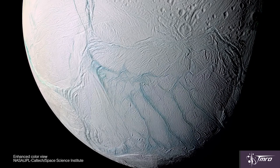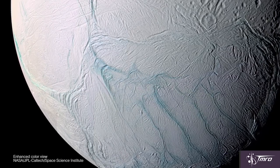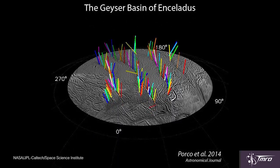What also makes Enceladus so incredibly beautiful is it has these amazing tiger stripes across its surface. And these tiger stripes actually correspond with the 101 geysers that have been discovered coming out from Enceladus.